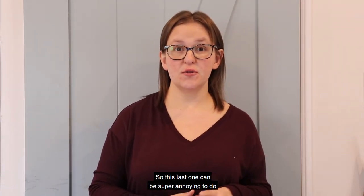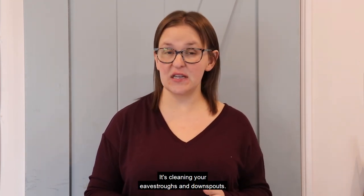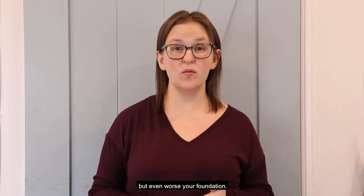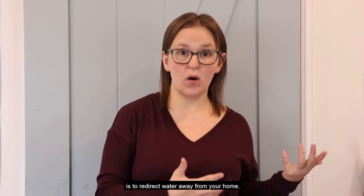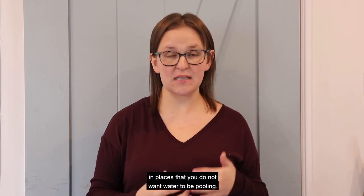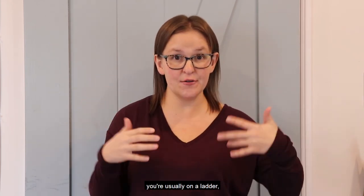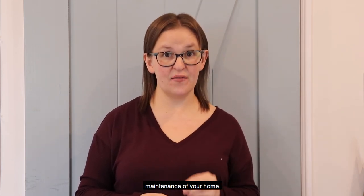This last one can be super annoying to do, but with spring here it is the perfect time to be plugging away at it — it's cleaning your eaves troughs and downspouts. All of the debris from the fall and winter often gets left and can cause issues for your roof, but even worse, your foundation. The purpose of your eaves and downspouts is to redirect water away from your home, so if you're plugged up, you can get pooling of water in places you do not want. Be really safe and smart while doing this since it involves a ladder, but it is a really important piece of exterior maintenance.